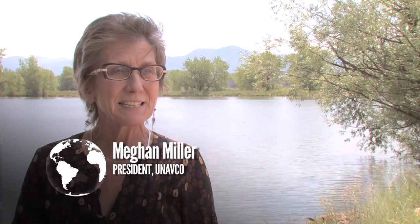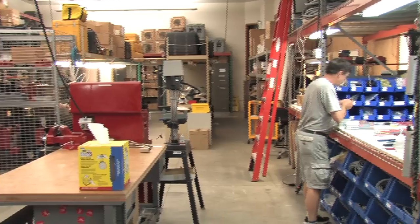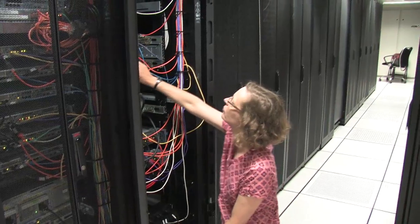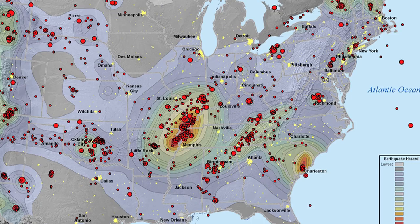That's where UNAVCO comes in. UNAVCO is an organization of universities that operates a facility on behalf of the National Science Foundation to support all the U.S. scientists who use geodesy technologies in research all over the world. I use geodesy to study plate boundary zone deformation and magma tectonic interactions, and how we get large earthquakes in the middle of continents.